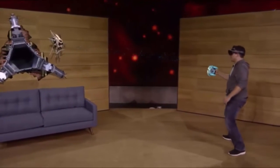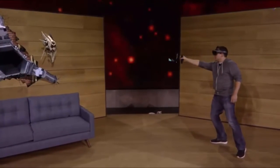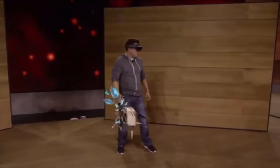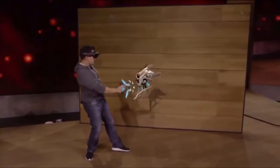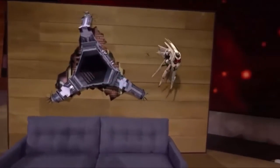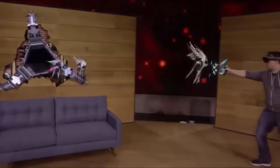That didn't work. What else you got? Vortex mode. They can interact with the environment and with each other.